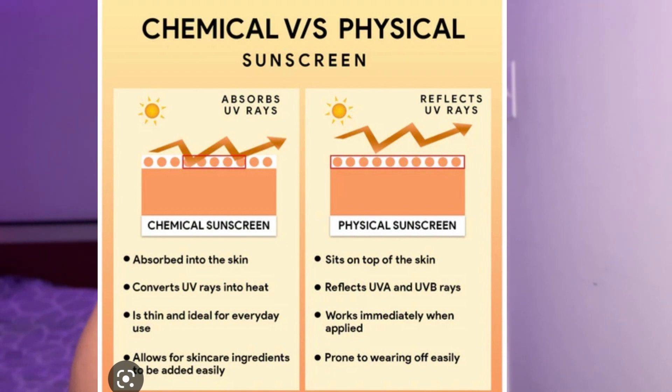Now I'm going to talk about chemical sunscreens. Chemical sunscreen is an organic filter that absorbs UVA and UVB rays and converts them into heat. That is why it does take time — about 15 to 20 minutes — to absorb into your skin. I highly recommend that whenever you apply chemical sunscreen, you do so 15 to 20 minutes before going outside.